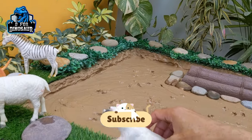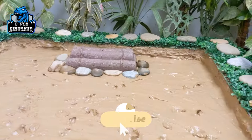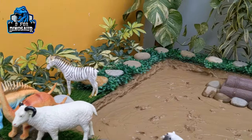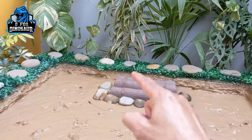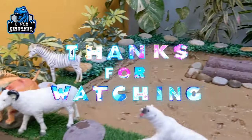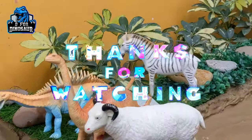We have cleaned almost all the animals and dinosaurs standing in the mud ground, and the mud ground is clean! What you need to do is like the video, subscribe to the channel, and thank you so much for watching the show. Have a great day friends, take care, bye!